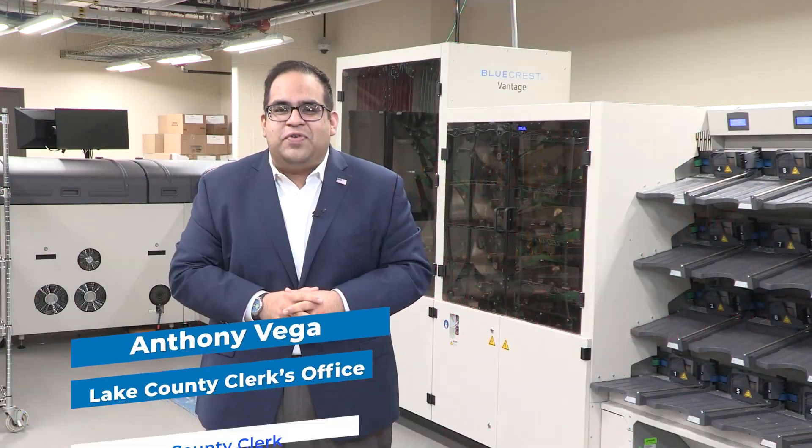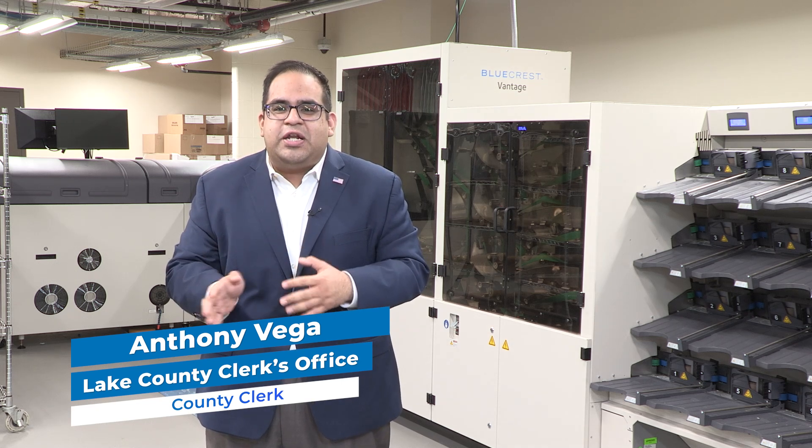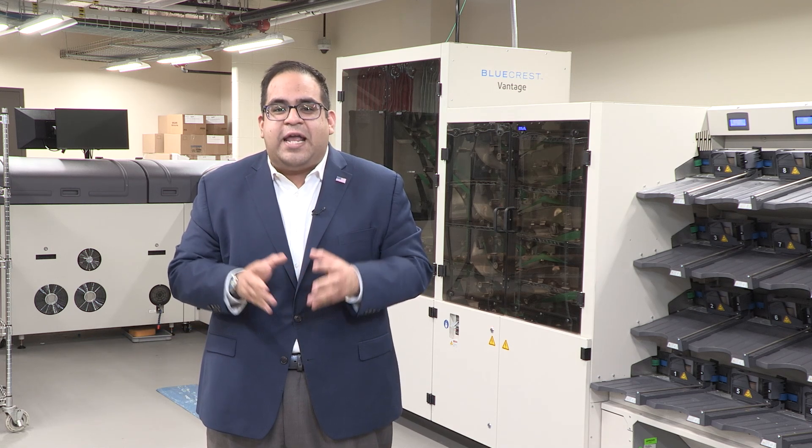In our previous Did You Know videos, you learned the process behind printing, mailing, and returning a vote-by-mail ballot. Now we are going to review how the Lake County Clerk's Office processes and counts your vote-by-mail ballots.